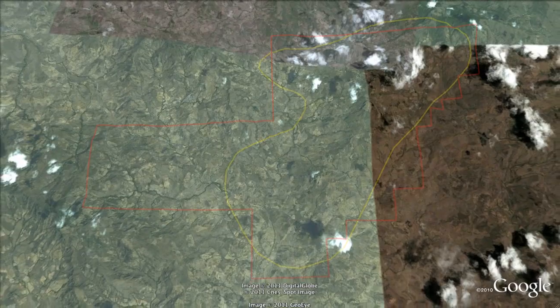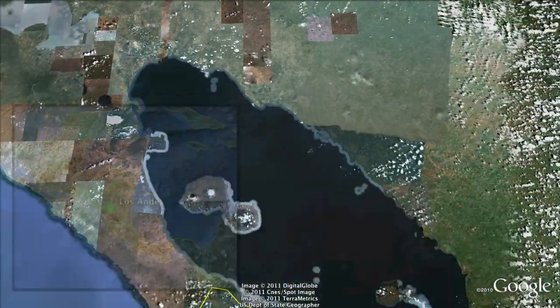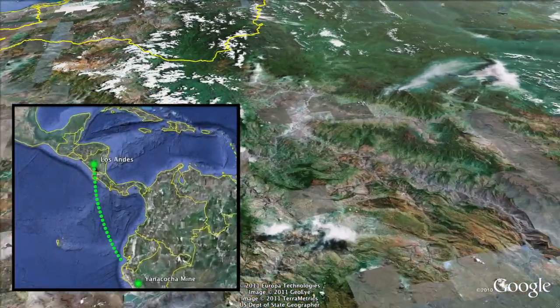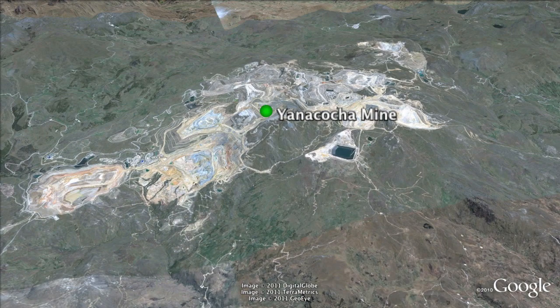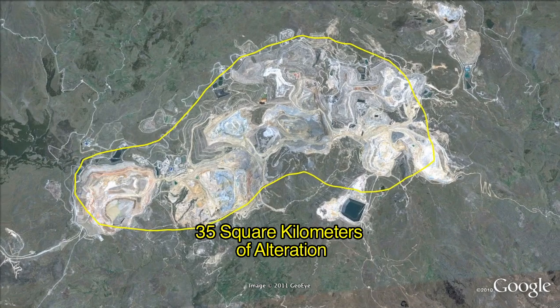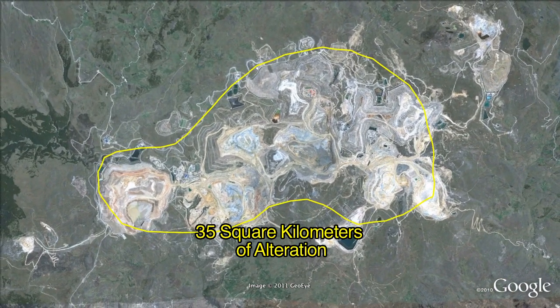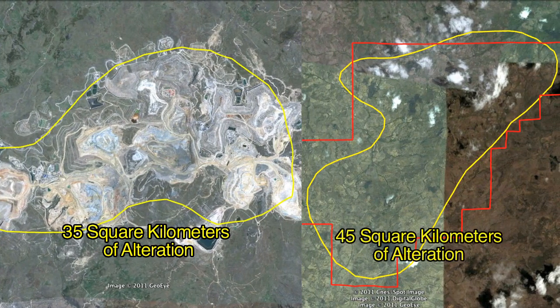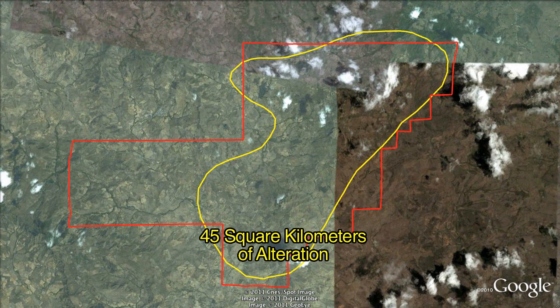Most gold deposits in the world have an alteration zone that covers a couple of square kilometers. A really big gold mine, like the 33 million ounce Yanacocha gold mine in Peru, has about 35 square kilometers of alteration. Such a large alteration area indicates a lot of gold-bearing hot water passed through those rocks. Our Los Andes property has more than 45 square kilometers of very strong alteration, so our footprint is even larger than Yanacocha.